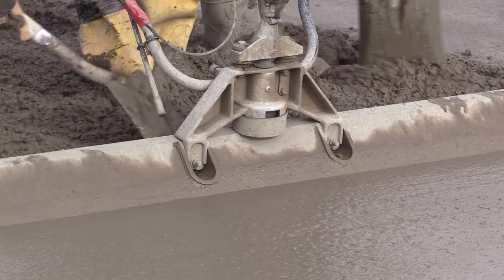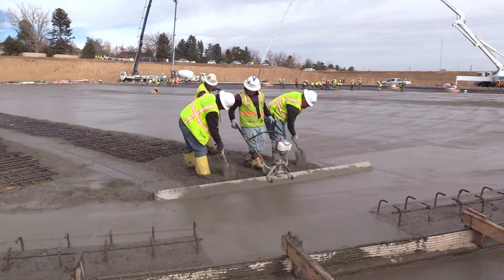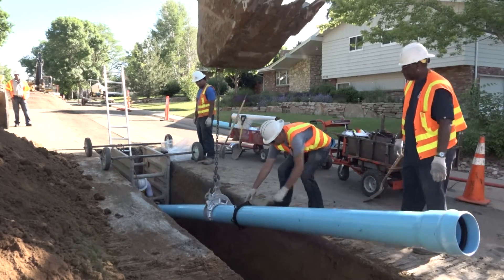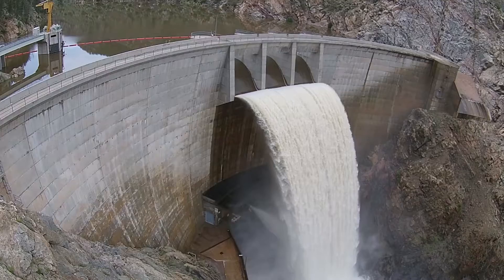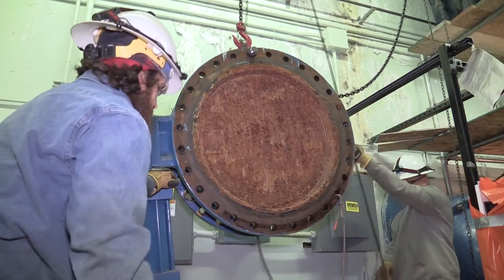Replacing the Hillcrest facilities is part of Denver Water's five-year, $1.3 billion capital improvement plan. We have over 3,000 miles of pipe in the ground, four treatment plants, 20 dams, and 29 tunnels. There's constantly things to work on.